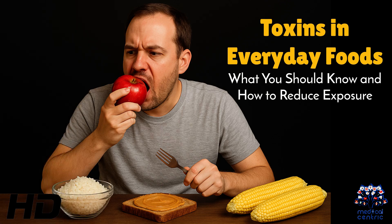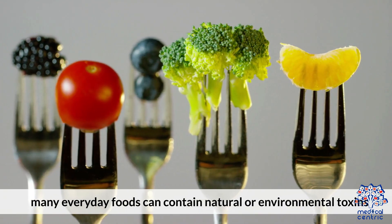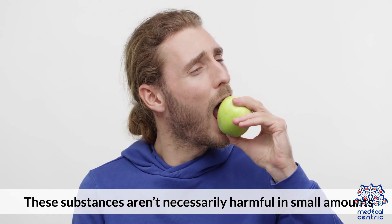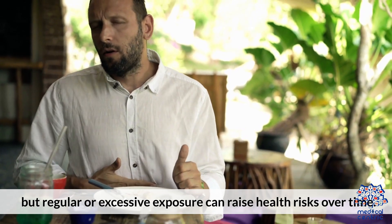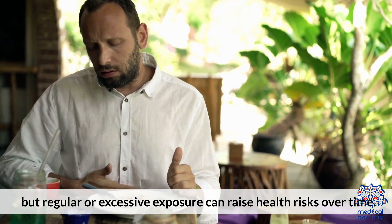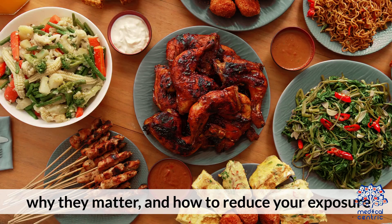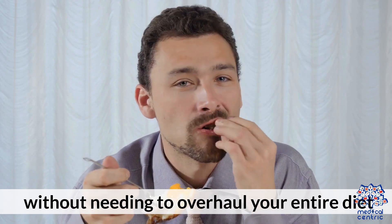Today's medical-centric topic is Toxins in Everyday Foods: What You Should Know and How to Reduce Exposure. Even when we try to eat healthy, many everyday foods can contain natural or environmental toxins. These substances aren't necessarily harmful in small amounts, but regular or excessive exposure can raise health risks over time. Here's a guide to the common toxins found in foods we eat regularly, why they matter, and how to reduce your exposure without needing to overhaul your entire diet.